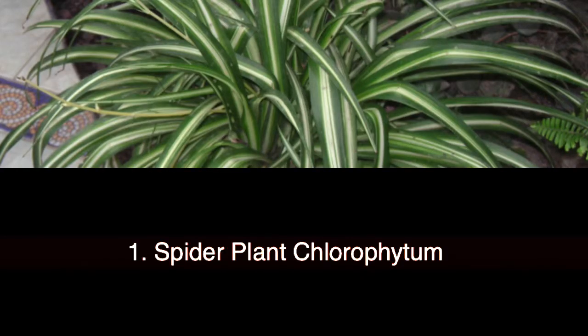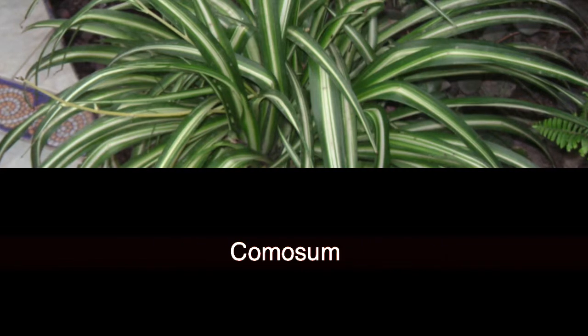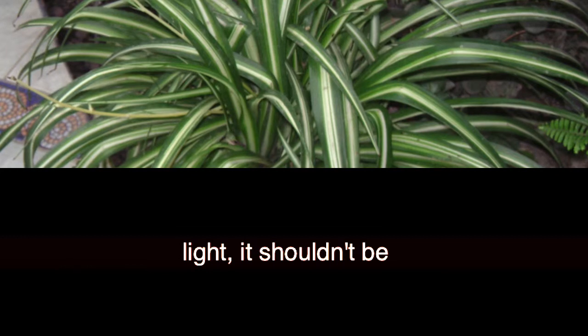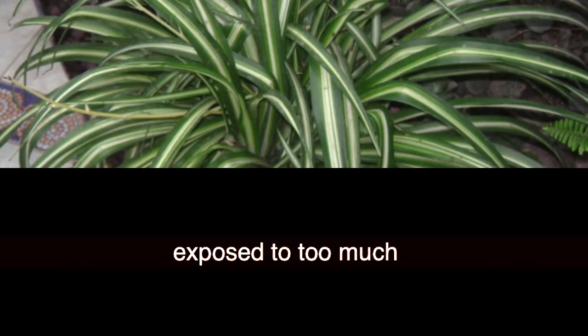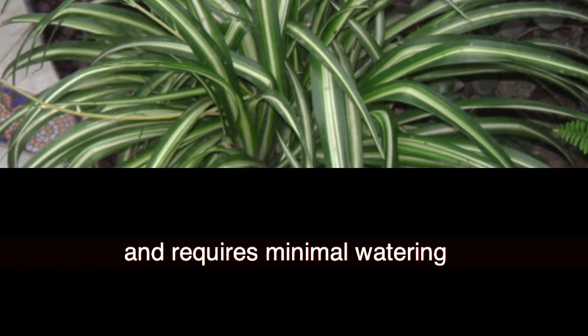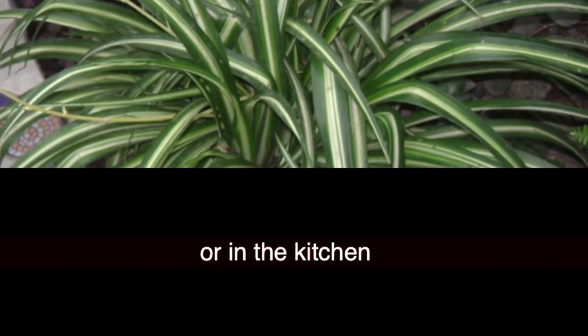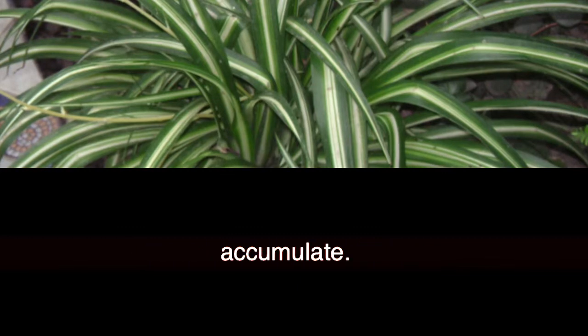1. Spider Plant (Chlorophytum comosum). Although the spider plant needs plenty of natural light, it shouldn't be exposed to too much direct sunlight. It grows fast, can flourish in any place, and requires minimal watering — about twice a week. People often put the spider plant near a fireplace or in the kitchen where carbon monoxide can accumulate.